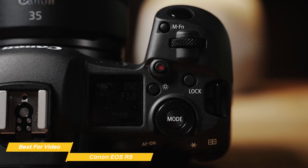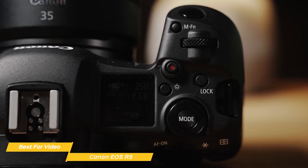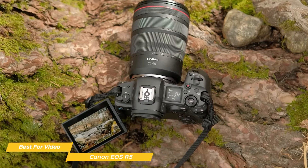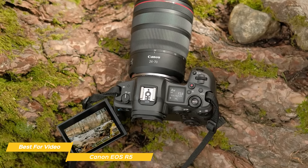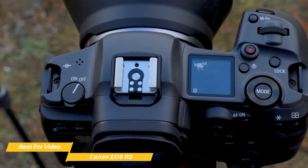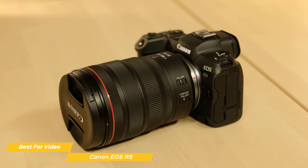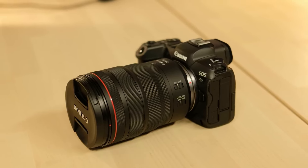Ergonomics and design of the EOS R5 receive equal attention. This camera feels robust yet comfortable in hand, with controls that are thoughtfully laid out for easy access. Weather sealing enhances its reliability, ensuring performance in various environments from indoor studios to outdoor adventures. With its formidable 8K video capability, advanced autofocus system, and impressive stills performance, it caters to the needs of serious videographers and filmmakers, pushing the boundaries of what's possible in video production.